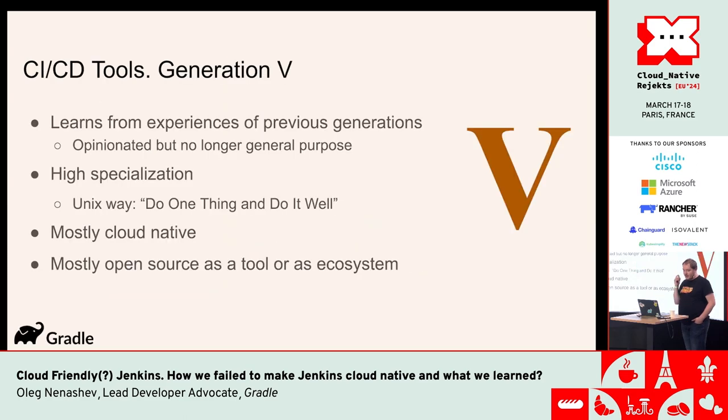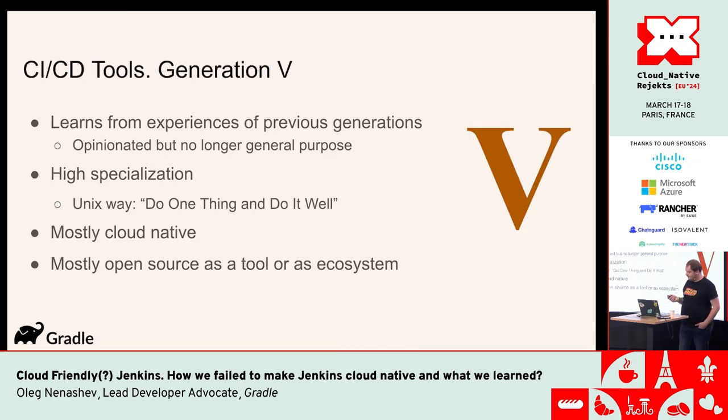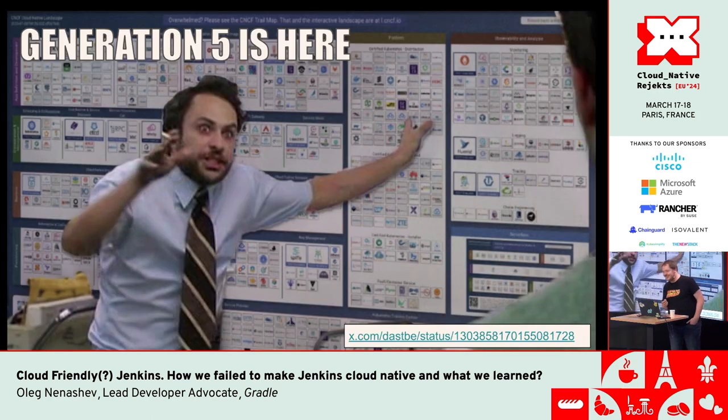Just going to the fifth generation doesn't mean adopting the infrastructure and making it possible to run there — it also means adopting the mindset. When we talk about the fifth generation of tools, I say it's the Unix way but in the cloud: each tool is modular, achieves a particular goal, and we rely heavily on integrations and encapsulation of tools. You put everything in a container, you don't care what technology is used under the hood, you expose open protocols, and basically tools interact with each other as building blocks.